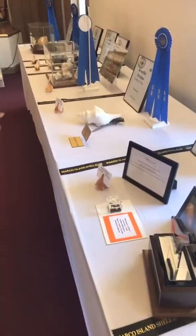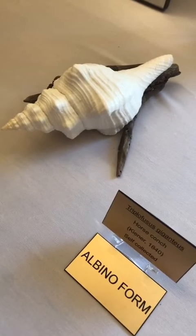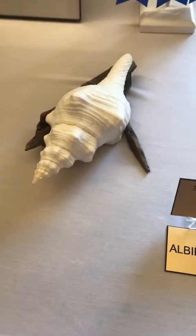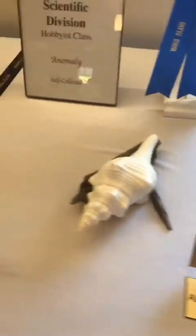The scientific side is pretty much single shells and self-collected shells. Here's a really pretty albino horse conch - usually horse conchs have orange, but this one is completely white. Really pretty on a nice blue ribbon.